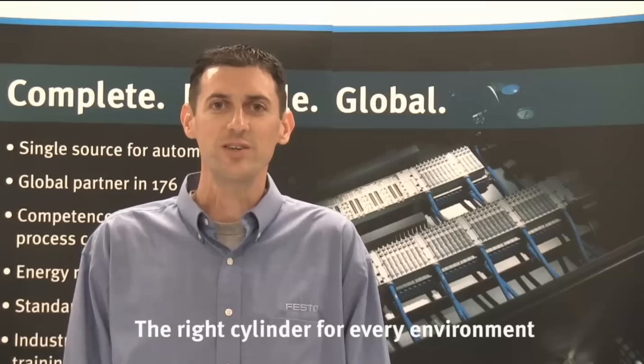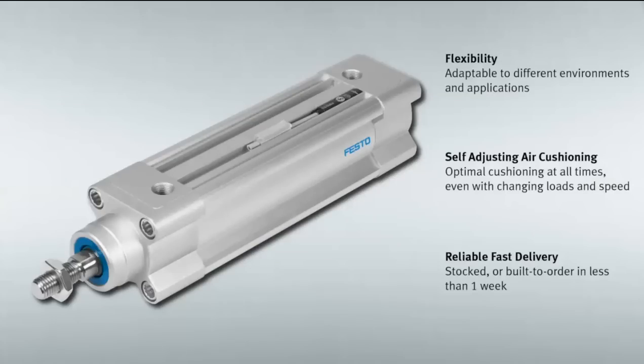With the DSPC cylinder, you have the flexibility to customize it for your application, the advantages of the self-adjusting air cushioning, and the reliable fast delivery. Thanks for joining us. Please contact us today for more information on the DSPC cylinder.